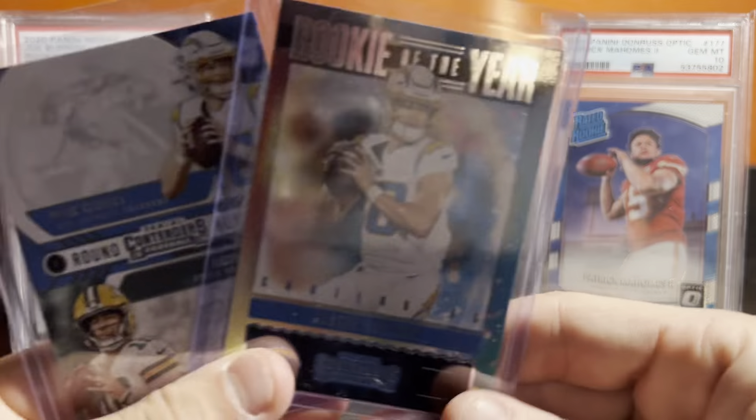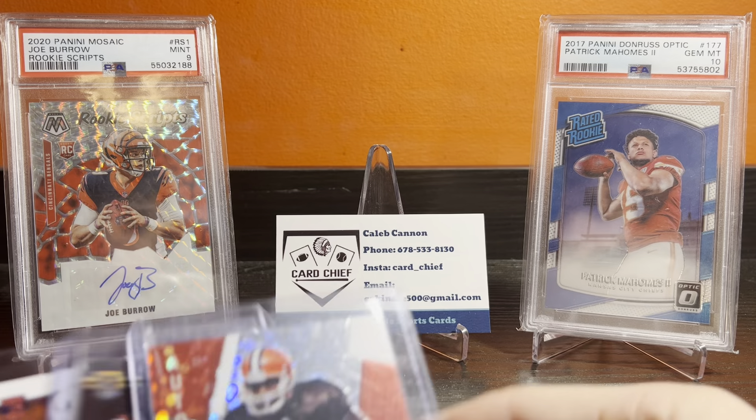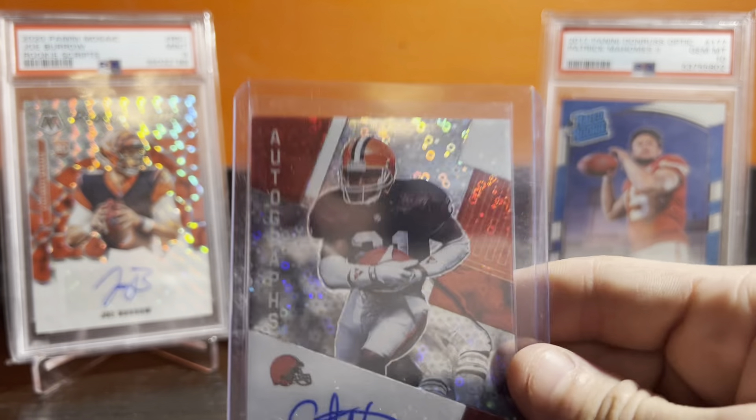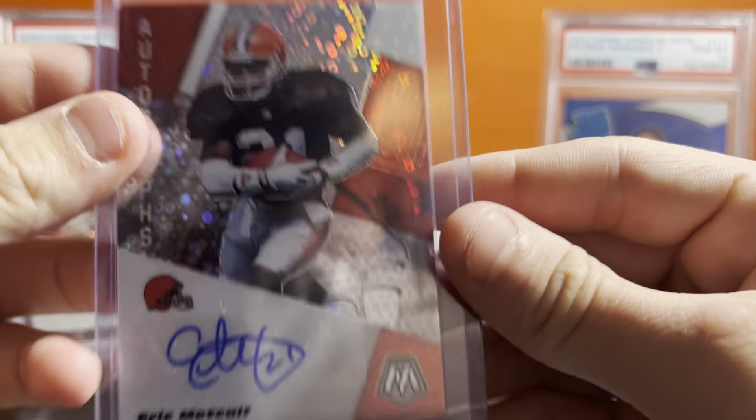Got these for a buck — Herbert Rookies. Can't go wrong for a buck. Metcalf — these three I think I got them in a bulk deal for like $5. Eric Metcalf was a great receiver back in his day, really really good.